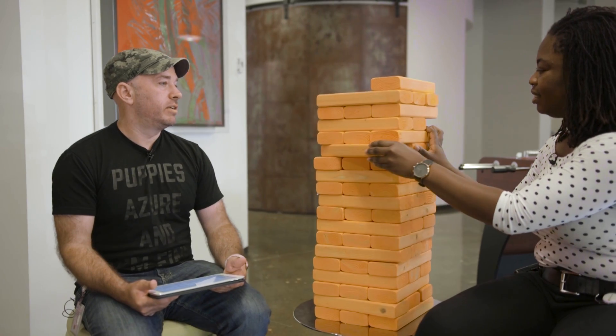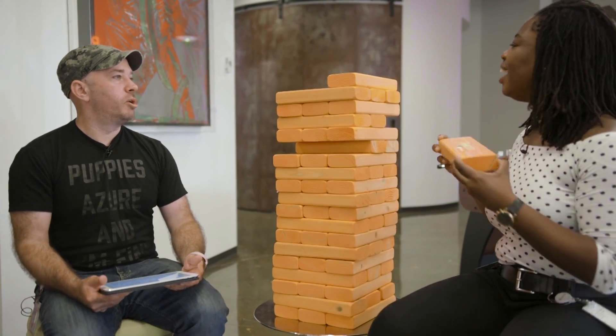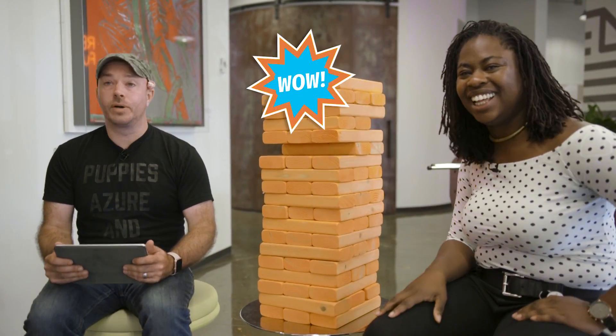This tower is going to fall. You're doomed. No. She got it. Wow.